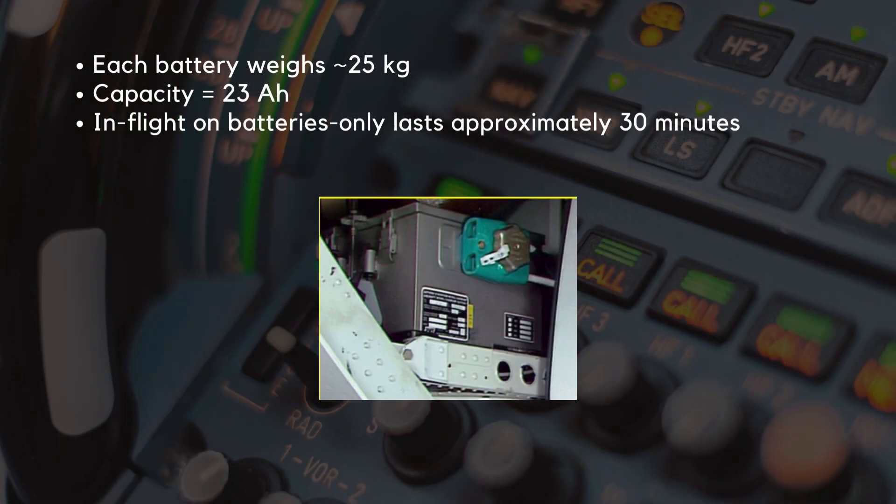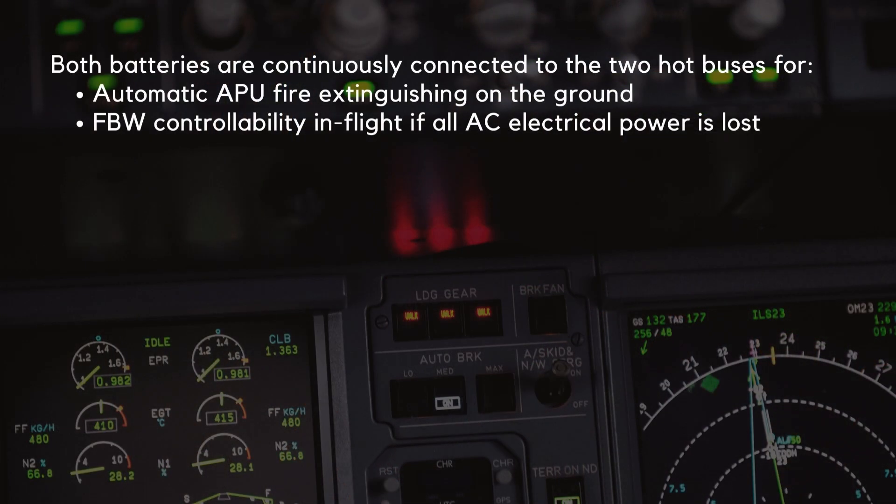Each battery weighs around 25 kilograms and has a capacity of 23 amp-hours, meaning they can be run in flight on batteries only for approximately 30 minutes. Both batteries are continuously connected to the two hot buses, to allow for automatic APU fire extinguishing on the ground and for fly-by-wire controllability in flight if all AC electrical power is lost.